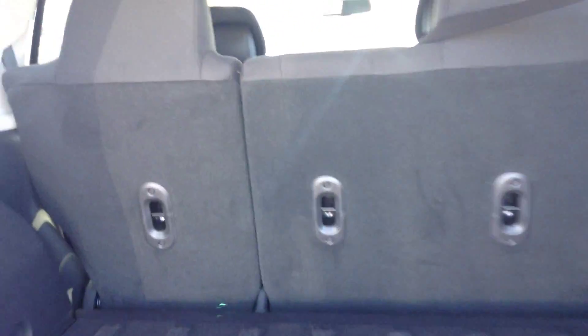We'll open up the back so you can see you have ample storage back here. Lift up this compartment and you have your spare tire with your jack. Leave that down and these seats fold down too, so you can have even more room — you could fit some plywood in the back if you ever need to.